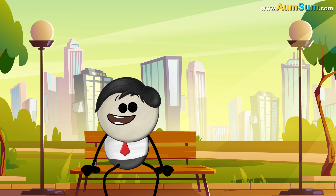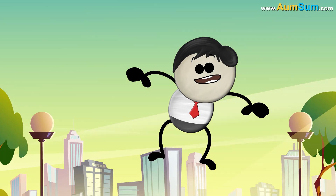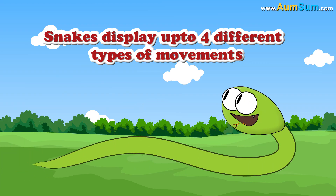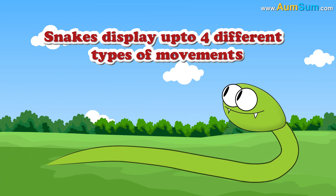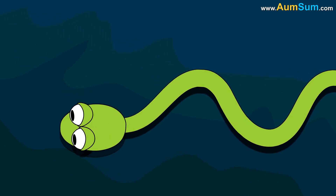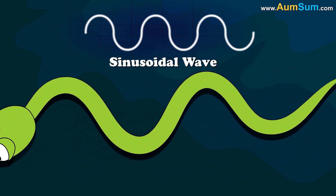How does a snake move? Simple — it moves like the famous AumSum. Oh AumSum. Snakes display up to 4 different types of movements. Firstly, Serpentine Locomotion. In this type of movement, the snake moves in the form of a sinusoidal wave.